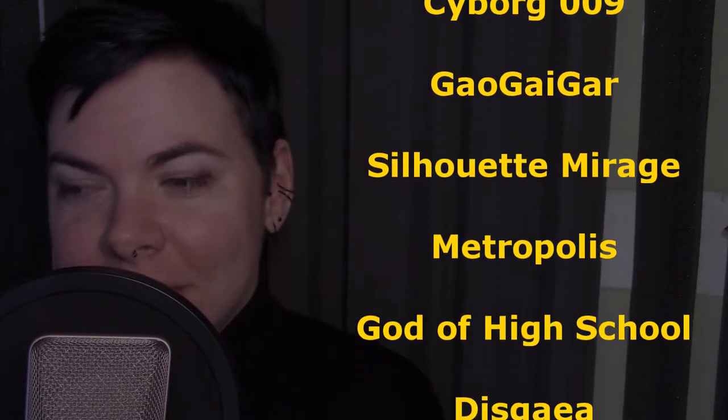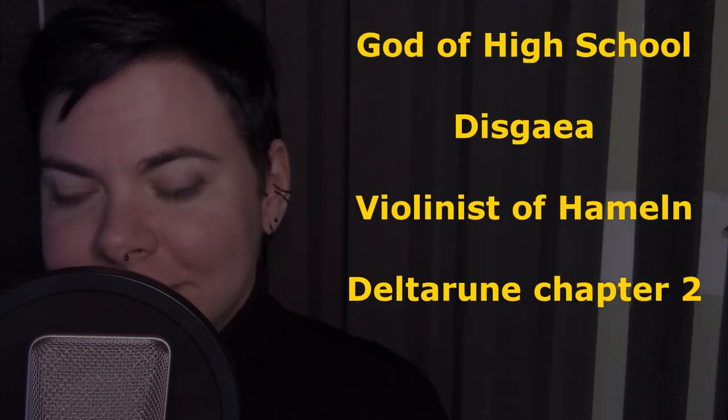Before we begin, I want to get this out of the way: there are varying degrees of spoilers for the following series — Cyborg 009, GaoGaiGar, Silhouette Mirage, Metropolis, God of High School, Disgaea, Violinist of Hamelin, and Deltarune Chapter 2. With that out of the way, let's dive right into post-World War II Japan.